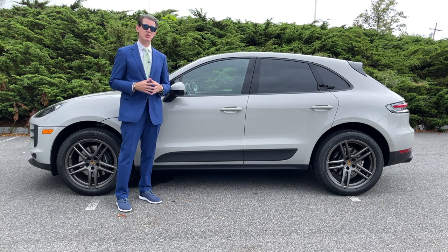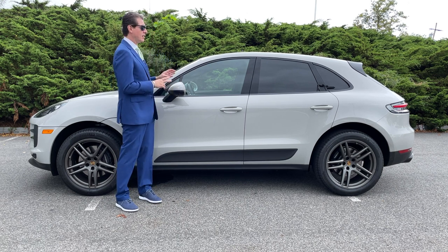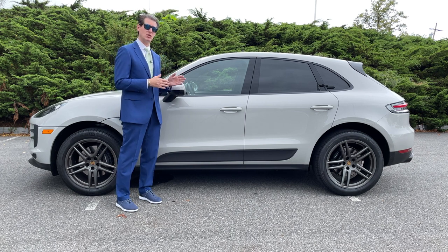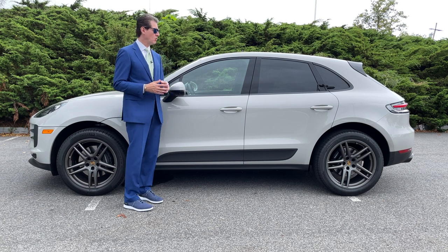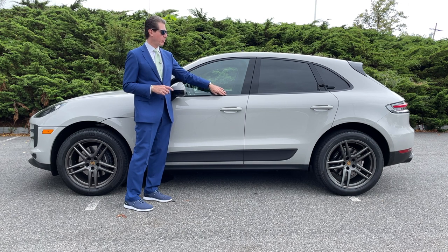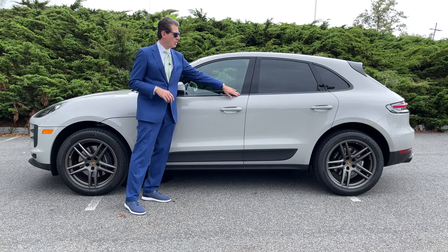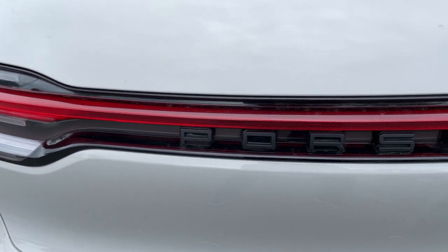I'm going to show you a couple of things here on the outside of the car. This is the famous chalk color, which in Europe they call crayon — it's a very light pale gray. This entire car is chalk and the chrome has been deleted. As an added option, you can have all black without any aluminum or chrome around the windows, no chrome on the door handles, no chrome anywhere else on the car — only black across the back where it says Porsche as well.